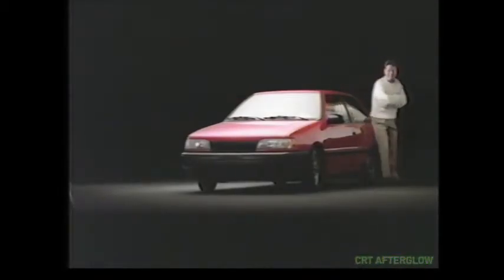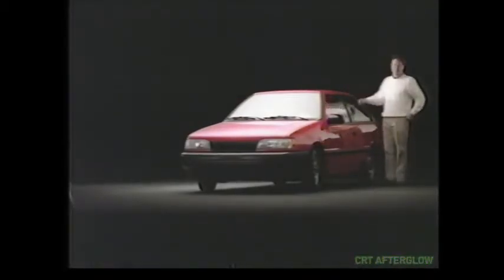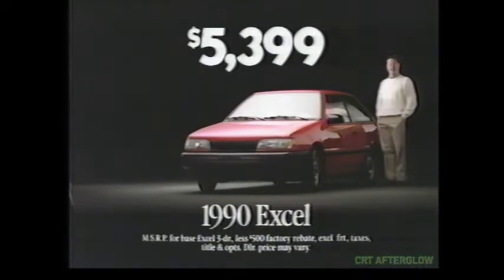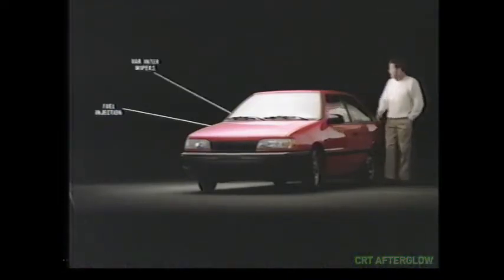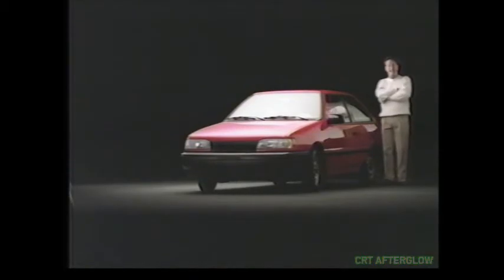For a limited time, you can buy a brand new 1990 Excel at your Hyundai dealer for just $53.99 after rebate. And it still comes standard with fuel-injected power, variable intermittent wipers, electric rear defroster, steel-belted radials, three-year 36,000-mile warranty — in fact, over 70 standard features, all for just $53.99.